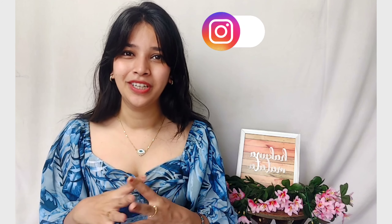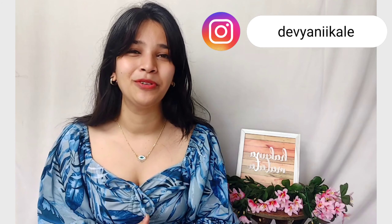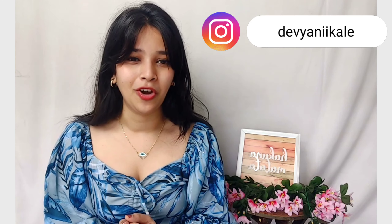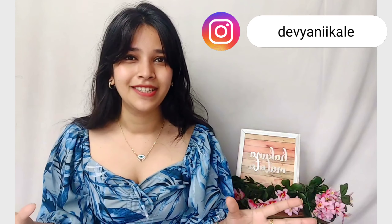Hi guys, my name is Divyani and welcome back to my channel and welcome back to yet another haul video. I hope you all are doing well. I know videos have been a little less frequent — I was getting such cute DMs from you all which really motivates me. I was just busy with other stuff so I couldn't stay on track with the videos, but all that is done and I'm back on track.